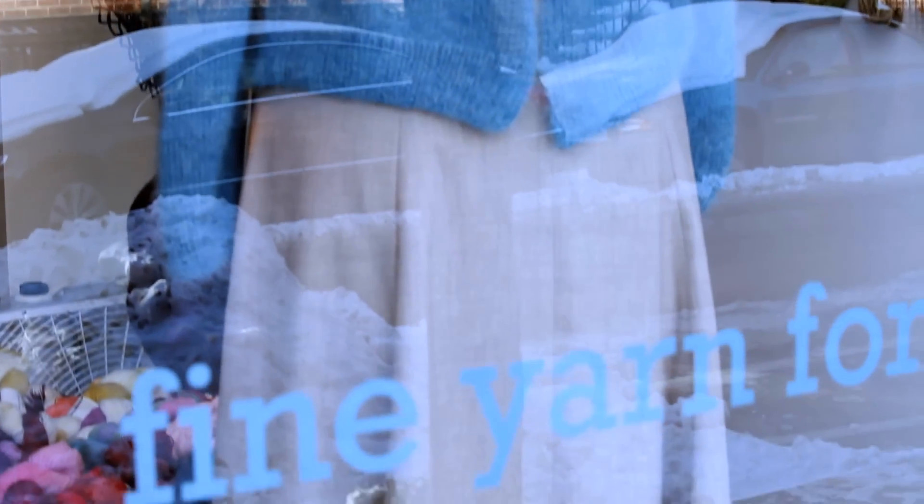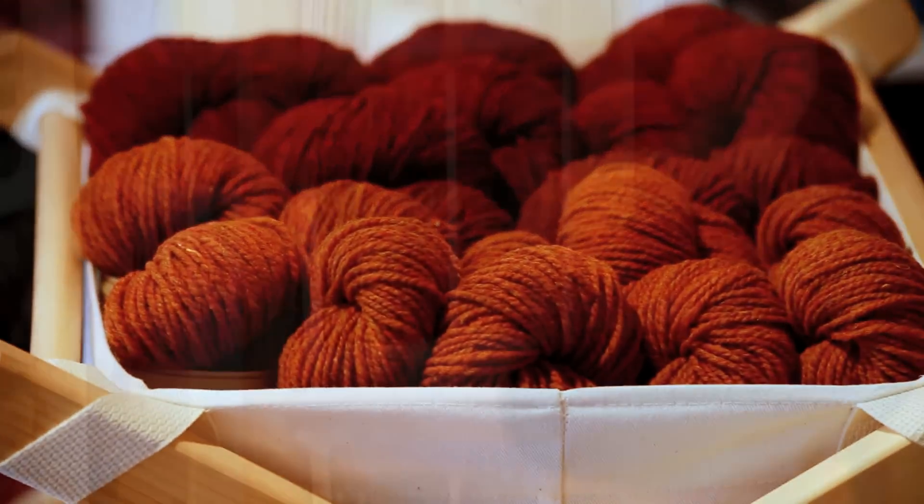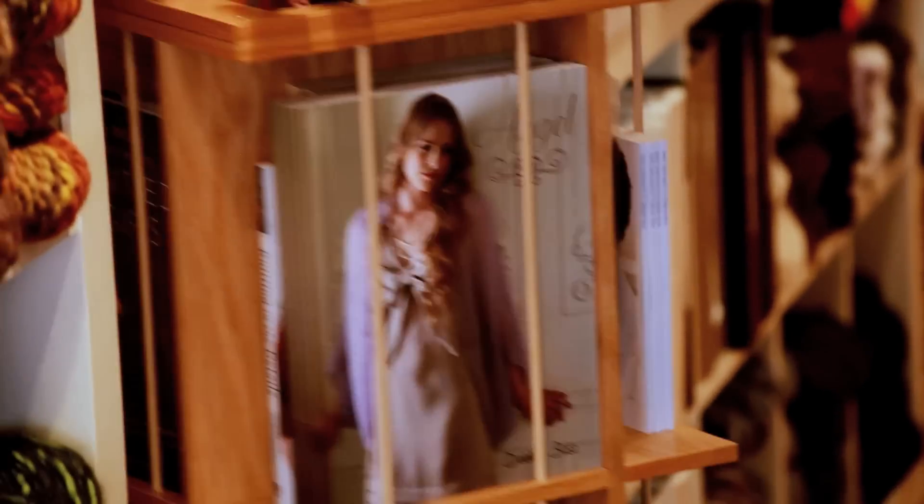In five years, I think I'd really like to just be continuing what we've started — presenting a good collection of yarn and patterns to keep building our knitting community here in Philadelphia and, I think, across the country.